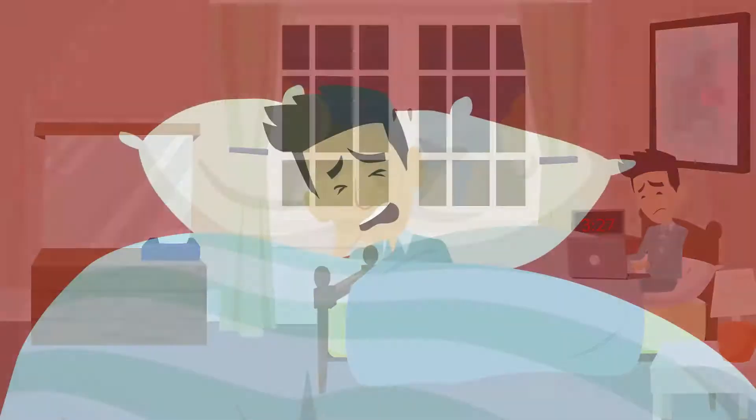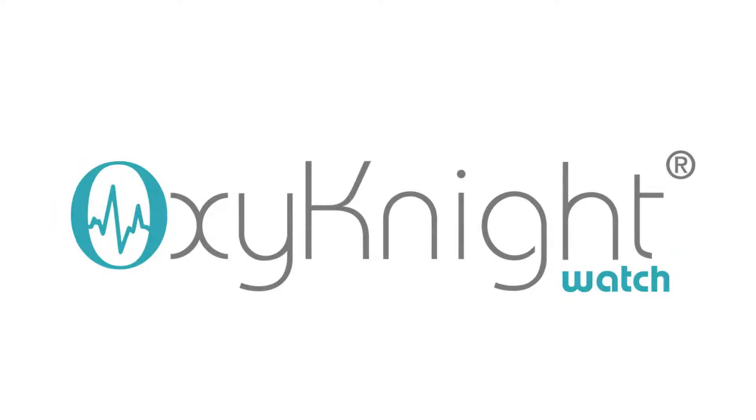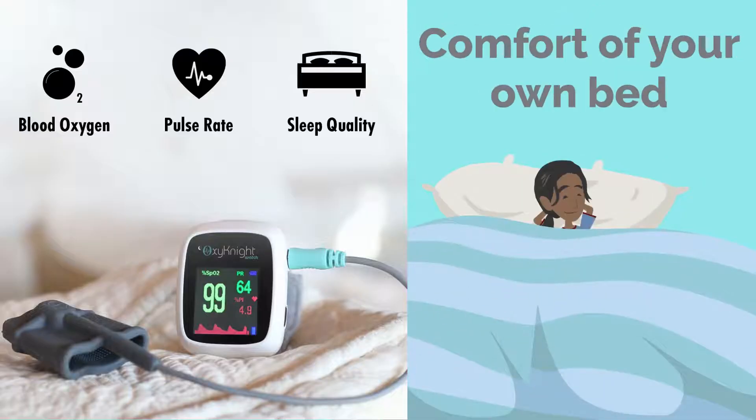Good sleep is hard to come by. It's even harder with respiratory issues. Rest better with Oxynight Watch. The Oxynight Watch monitors your oxygen level, pulse rate, and sleep quality from the comfort of your own bed.